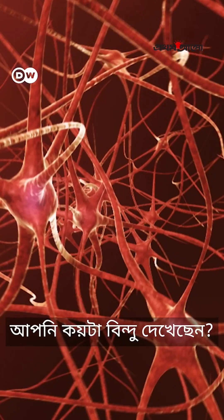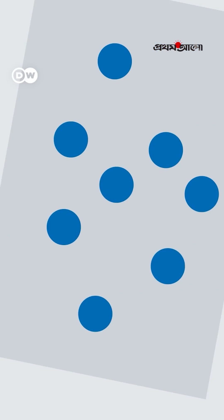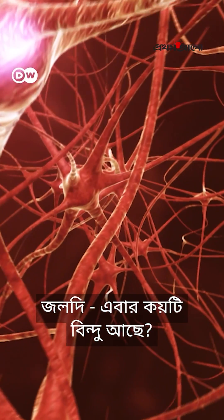Look at this. How many dots did you see? That's right, four. Now check this out. Quick, how many dots did you see this time?